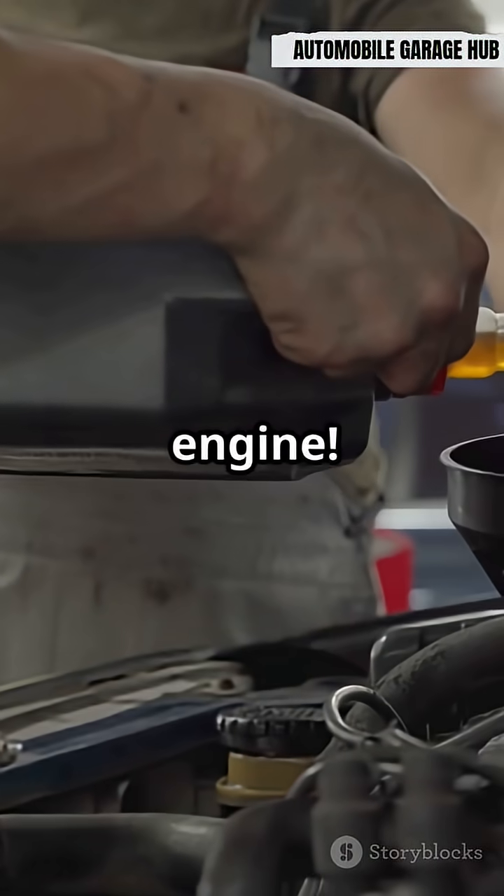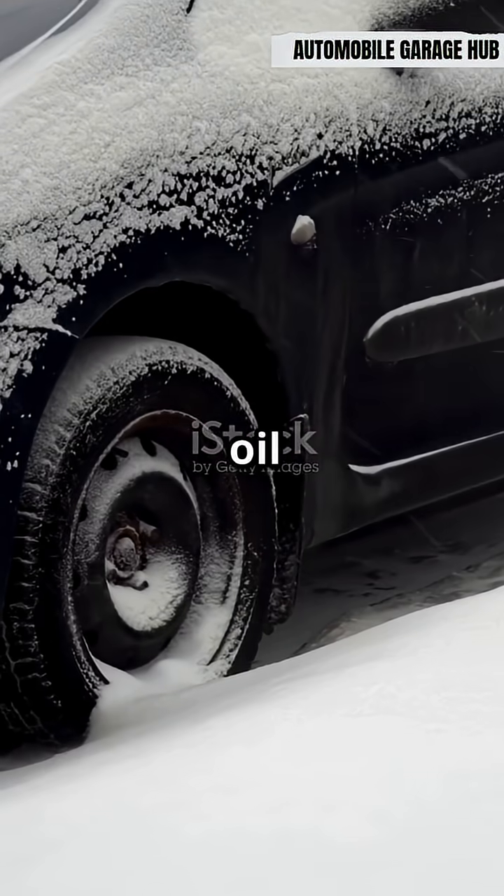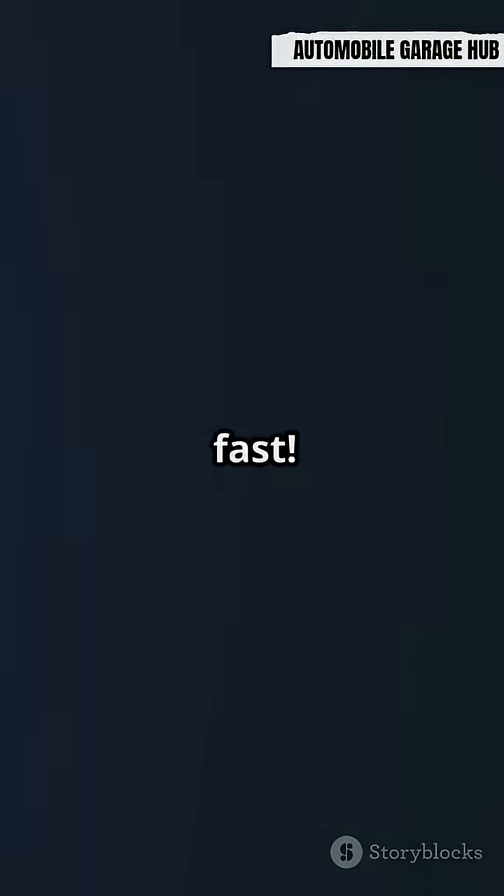Using the wrong oil can damage your engine. Winter oil versus summer oil — what is the difference? Let us break it down fast.